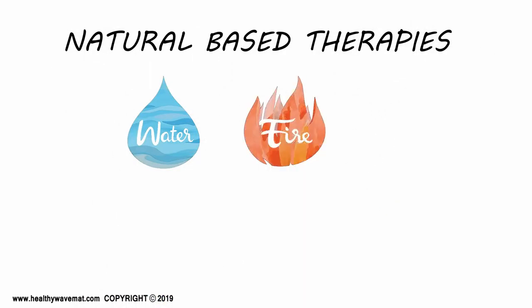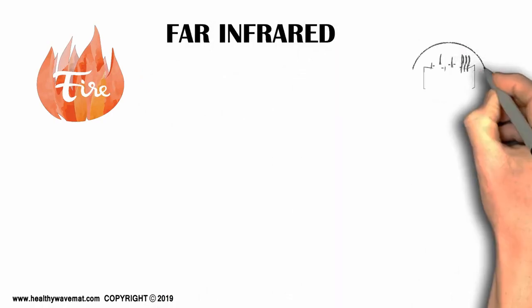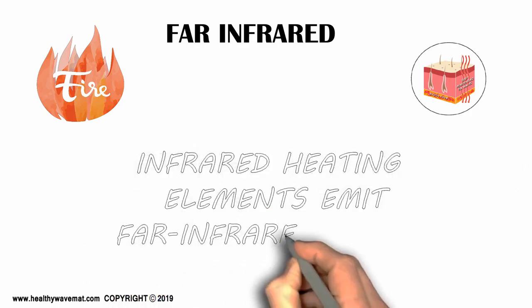The technologies are based on several natural elements which provide their own unique beneficial energies and many frequency patterns. The core therapy is far infrared, based on the sun's beneficial light spectrum. Special infrared heating elements are embedded in the mat and emit far infrared energy.